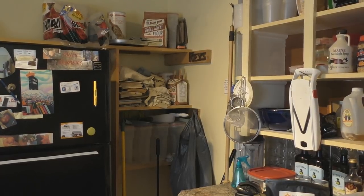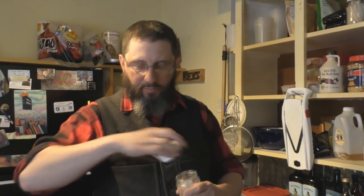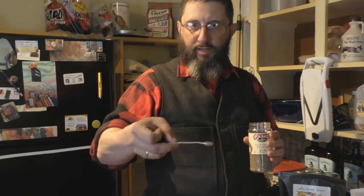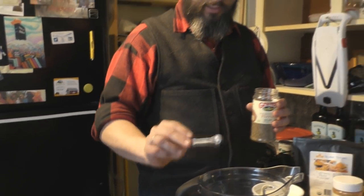I need the measuring spoons. You do need a quarter teaspoon of black pepper. No particular order, but you take a level quarter teaspoon of black pepper — you don't want it to be heaping, just a regular level quarter teaspoon of black pepper — and drop it in.